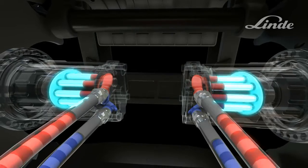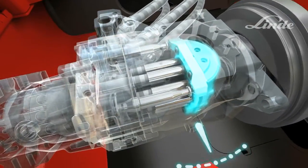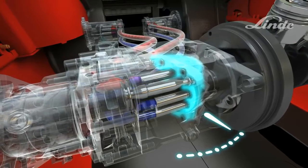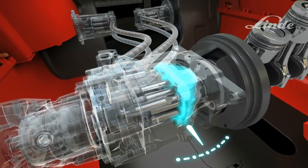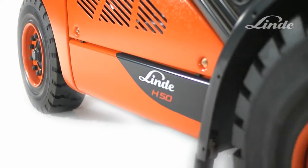As the swashplate angle increases, the output of the pump increases. More oil flows and the truck accelerates smoothly and steplessly. If the swashplate swivels back, the truck decelerates without the need for an additional braking system and without any wear and tear to components. When the swashplate is in a neutral position, no oil flows and the truck remains stationary.